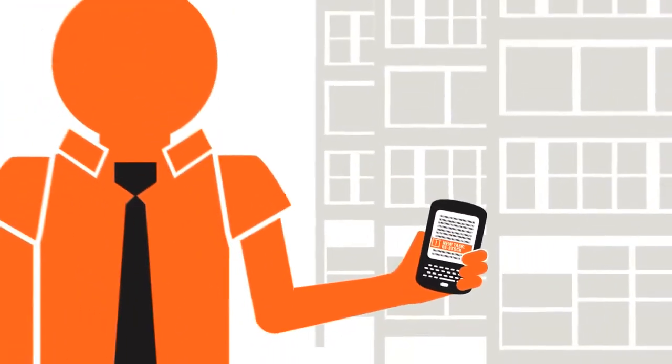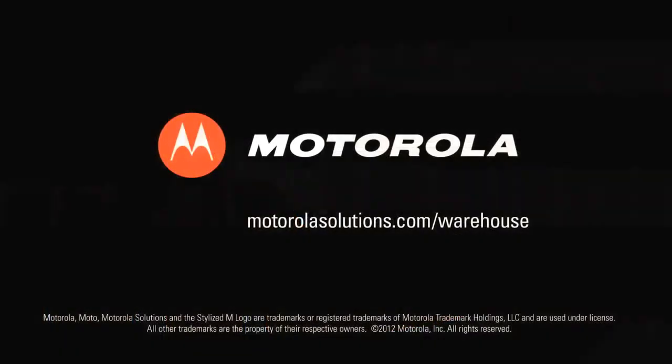The warehouse manager assesses staff resources versus incoming orders in real time to ensure full efficiency and productivity.